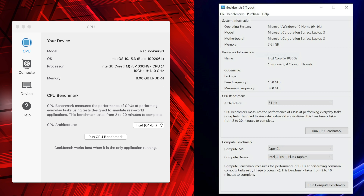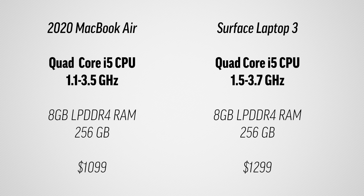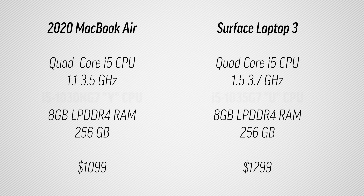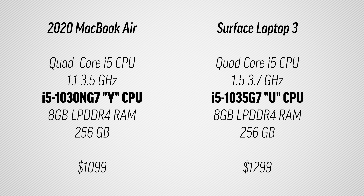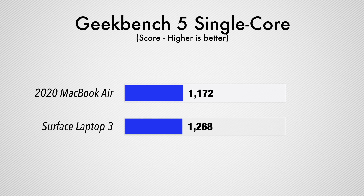Now let's get into performance. Both laptops use Intel's latest 10nm i5 quad-core processors, 8GB of low-power DDR4 memory, and Intel Iris Plus G7 graphics. The MacBook Air has a 1.1GHz base clock going up to 3.5GHz, compared to 1.5GHz up to 3.7GHz for the Surface Laptop 3 — the Surface uses a U-series processor while the MacBook Air uses a Y-series, meaning the MacBook Air is designed for greater power efficiency. We'll also discuss battery life shortly.